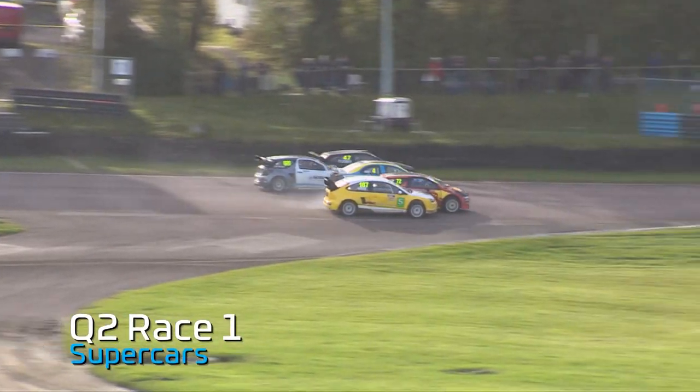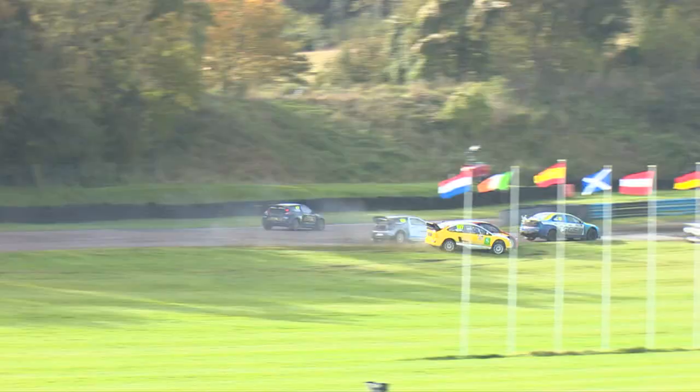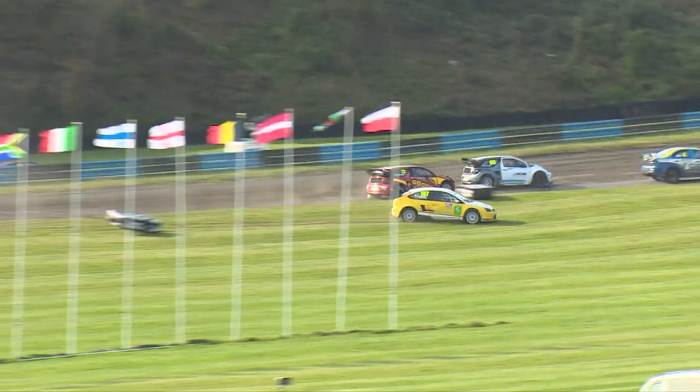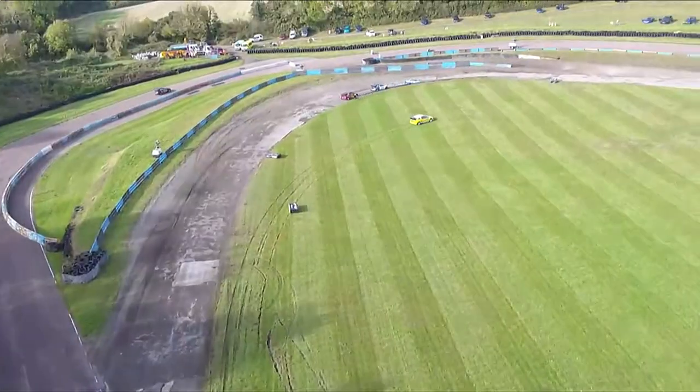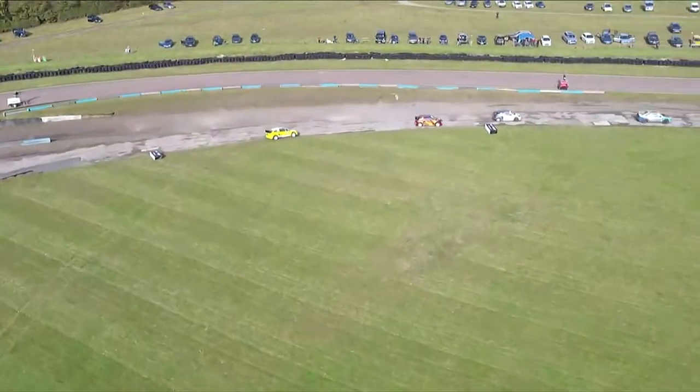And we are green light racing — Ovenden with an absolute flyer here from P2. He squeezes Howell Ridge onto the grass. There's contact between the two of them. They're going to take a bollard out. Howell Ridge then is going across the field and he's going to end up being in last position. Ovenden then is going to be in P3.